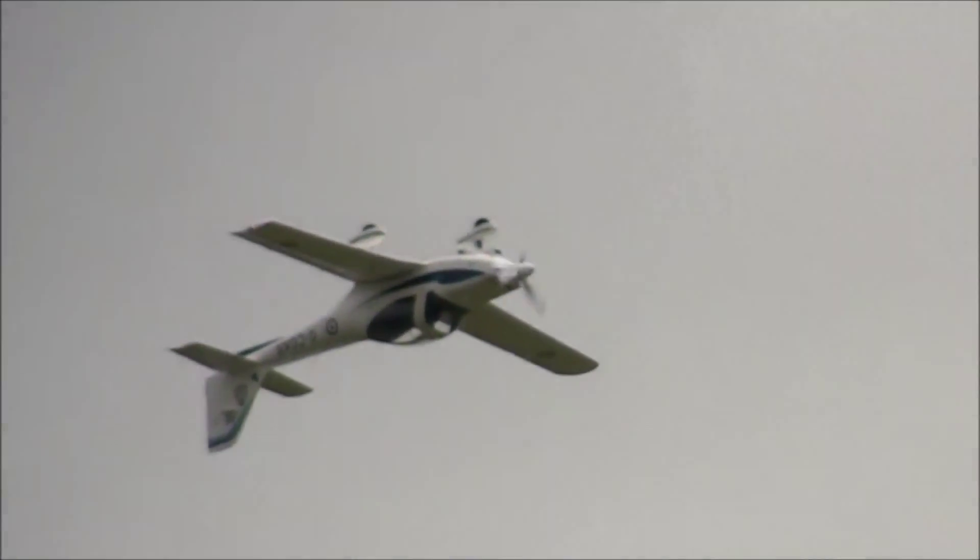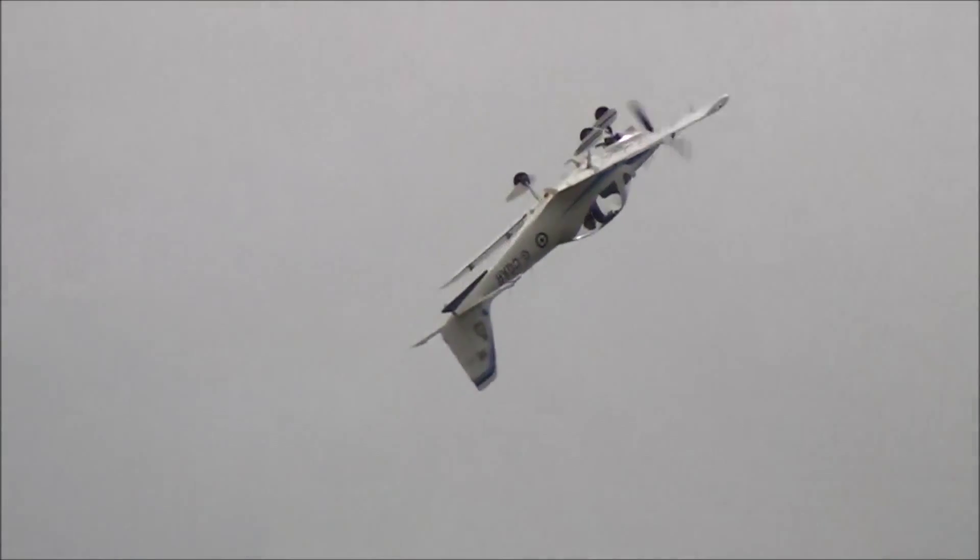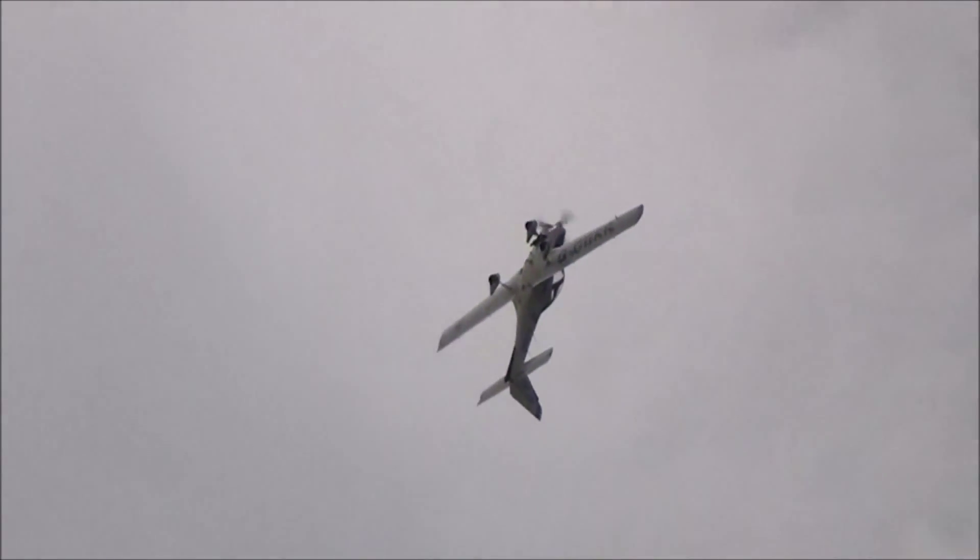As Andy flies by inverted, he'll be feeling negative 1G. He then pushes forward on the stick, up to negative 3G. Any pilots among you will realise how uncomfortable Andy is during that manoeuvre.